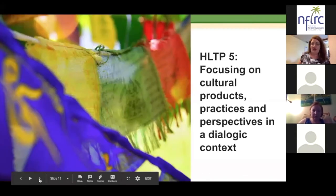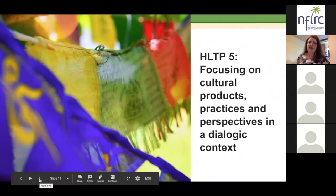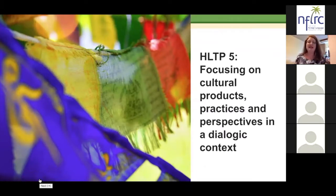We're going to move next to HLTP5 — High Leverage Teaching Practice 5 — which is focusing on cultural products, practices, and perspectives, also in a dialogic context. Our authors from the book Enacting the Work of Language Instruction: High Leverage Teaching Practices by Eileen Gleason and Richard Donato say that in this particular practice, learners go beyond simply describing behaviors and memorizing historical facts in order to actually arrive at transcultural confidence.